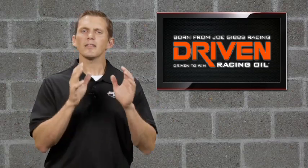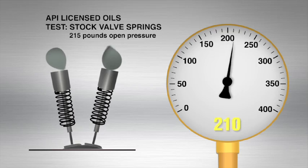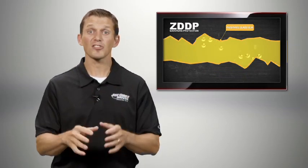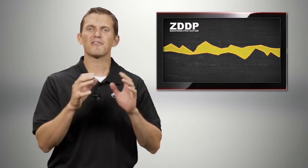So how much zinc do you need? Let's take a stock engine. API licensed oils are tested with stock valve springs with a maximum of 215 pounds open pressure. Typical performance heads feature valve spring pressures over 280 pounds. Since zinc is consumed as the engine runs, higher valve spring pressures and more aggressive cam profiles increase the need for zinc in the oil to maintain that protective film.